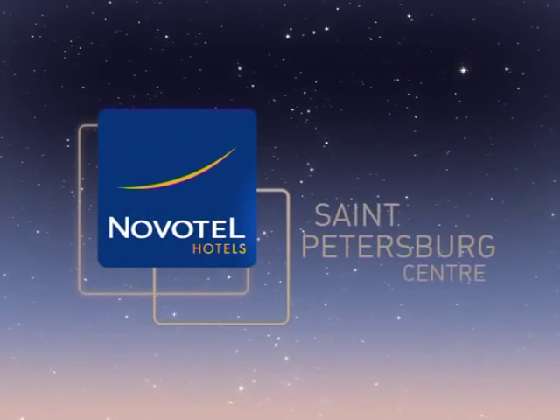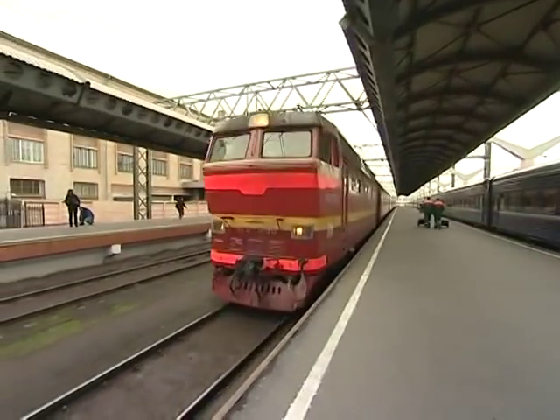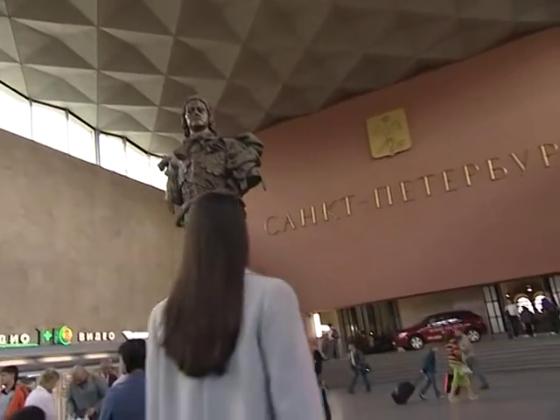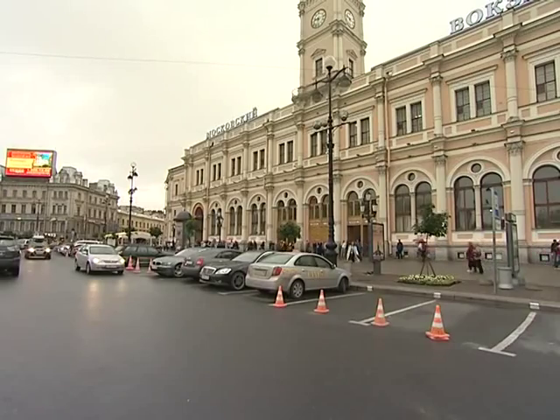Novotel St. Petersburg Centre is located in the central part of St. Petersburg, just off Nevsky Prospect.